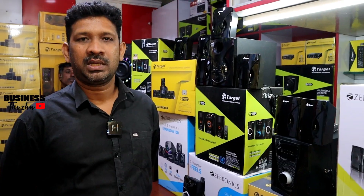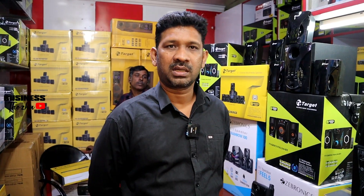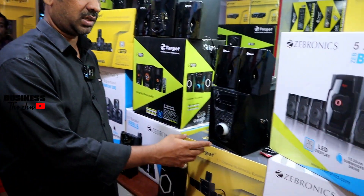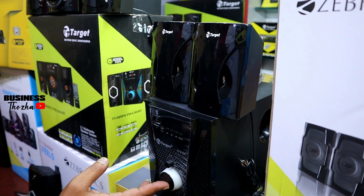We have Sabari Electronics in Coimbatore. We have home theaters, a target brand, and a variety of models. We have the latest home theater model with the latest advanced model with Bluetooth.